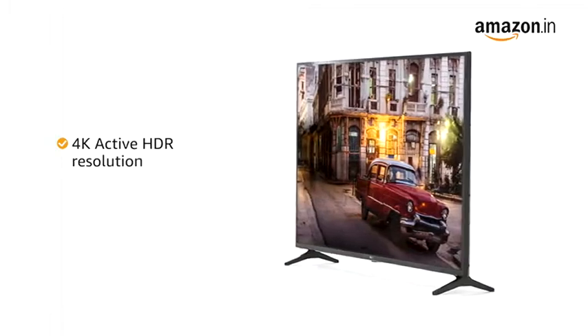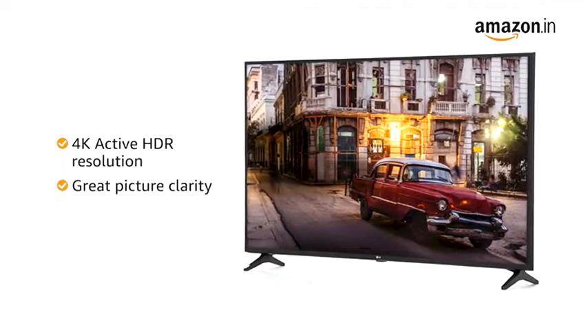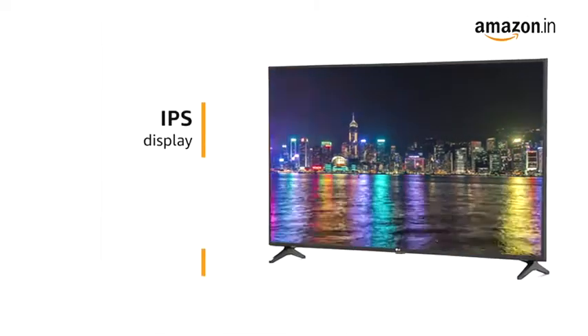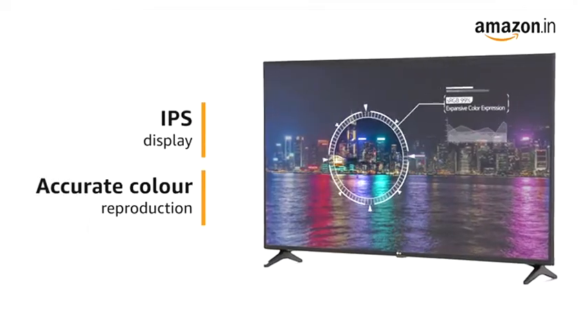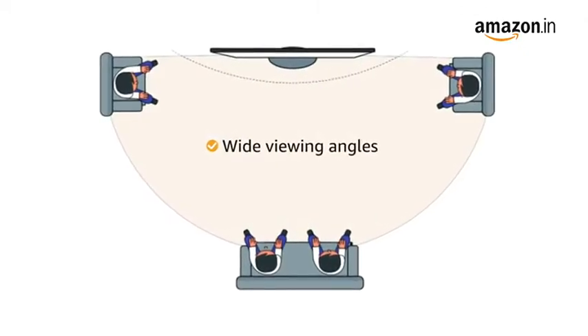The 4K Active HDR resolution offers great picture clarity with delicate detail and lifelike color. The IPS display provides accurate color reproduction with finer gradation. With a wide viewing angle, you can enjoy from anywhere in the room.